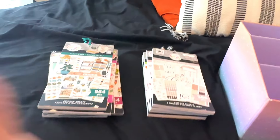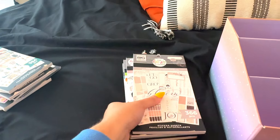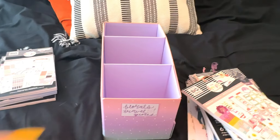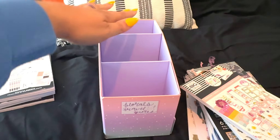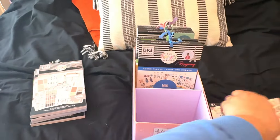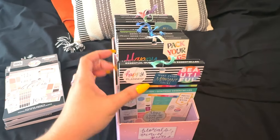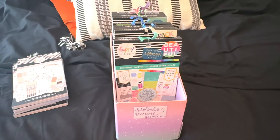All right — we've got the ones that are going bye-bye, the maybe pile to think about more, and then these are the ones we're keeping. So we're going to go ahead and put these back in the bin. The way I usually organize this is quotes, travel, florals — I usually go like that. As you can see, we've got a lot of room now. We've made some progress. Love it!